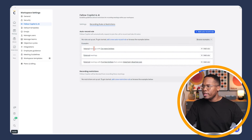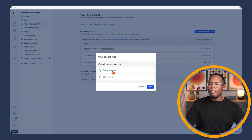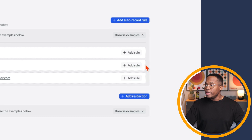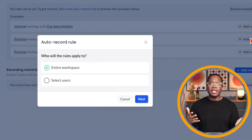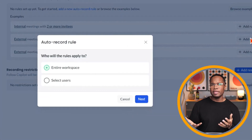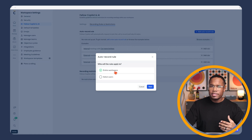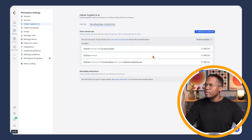Getting more granular, we can browse other rule examples. For internal meetings with two or more invitees, we can add a rule for the entire company to auto-record those meetings, or just for select users. For external meetings only — where a participant doesn't have a company domain, essentially a guest — we can have external auto-recording enabled for the entire company or again, select users.